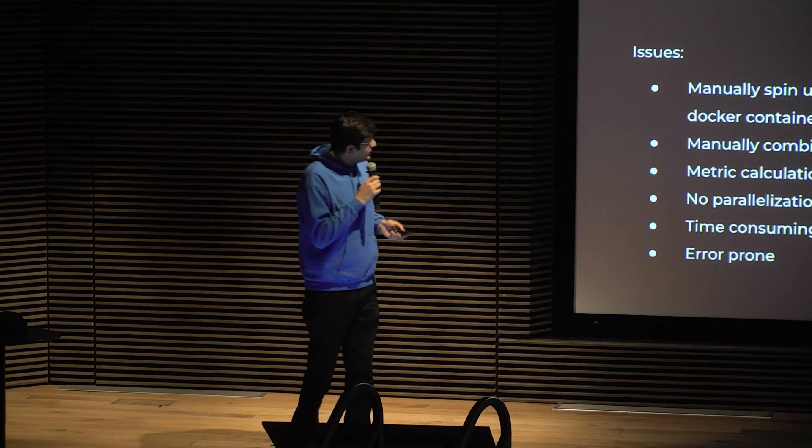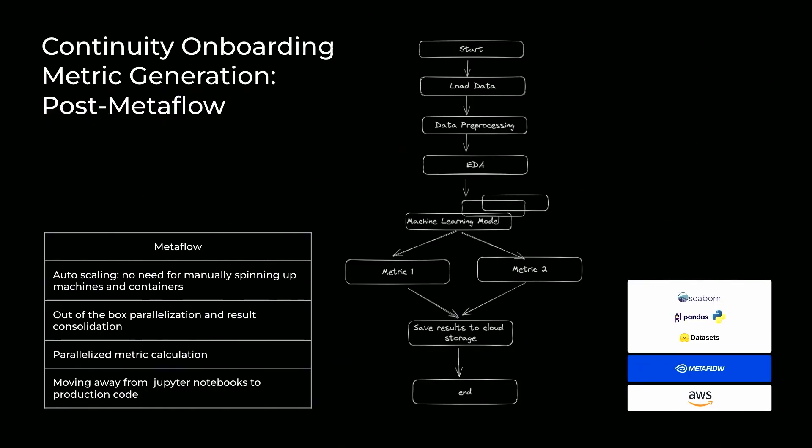But with Metaflow, it automatically converted itself into a DAG, where we can load data, preprocess data, and hit the machine learning model in parallel. I don't have to go spin up AWS machines — Metaflow does this out of the box and combines the results. It also allows for parallel computation for the different metrics, and we save the results to S3. That's it.